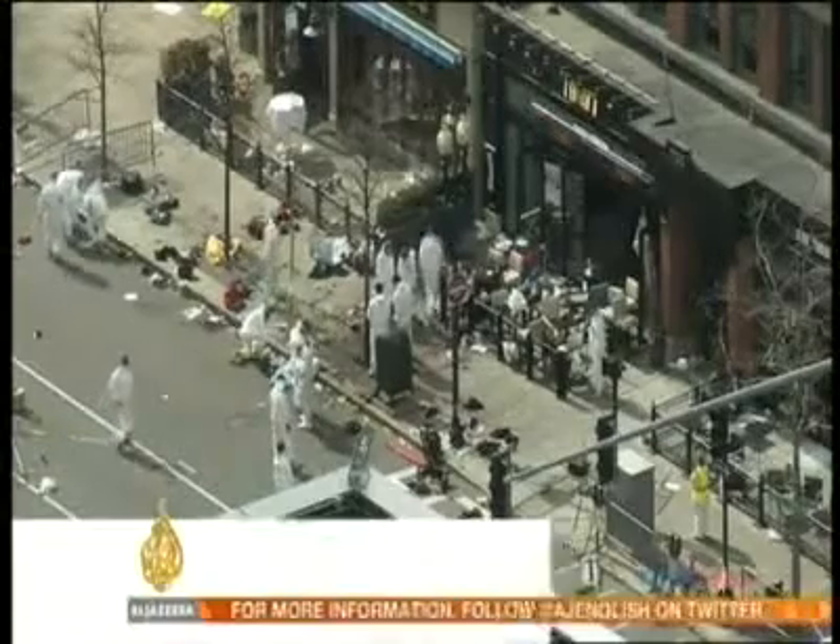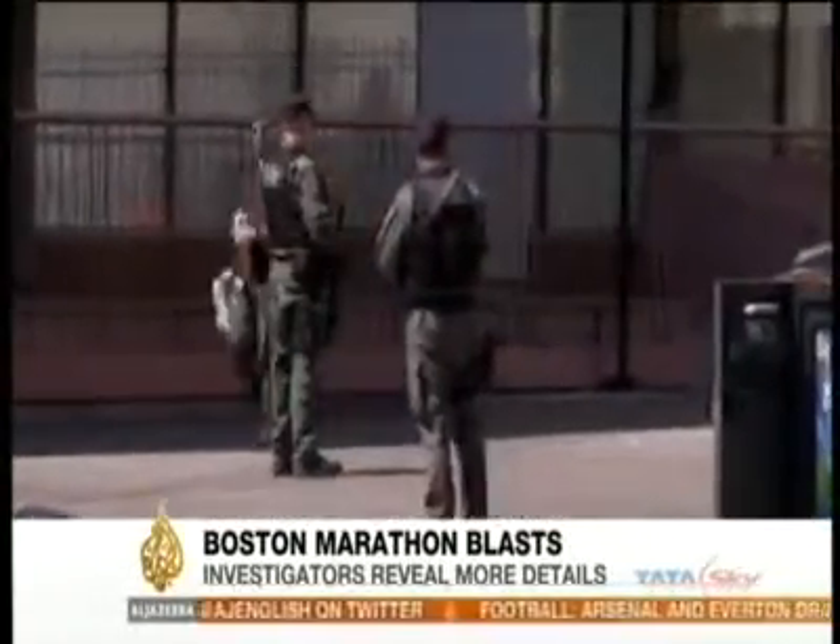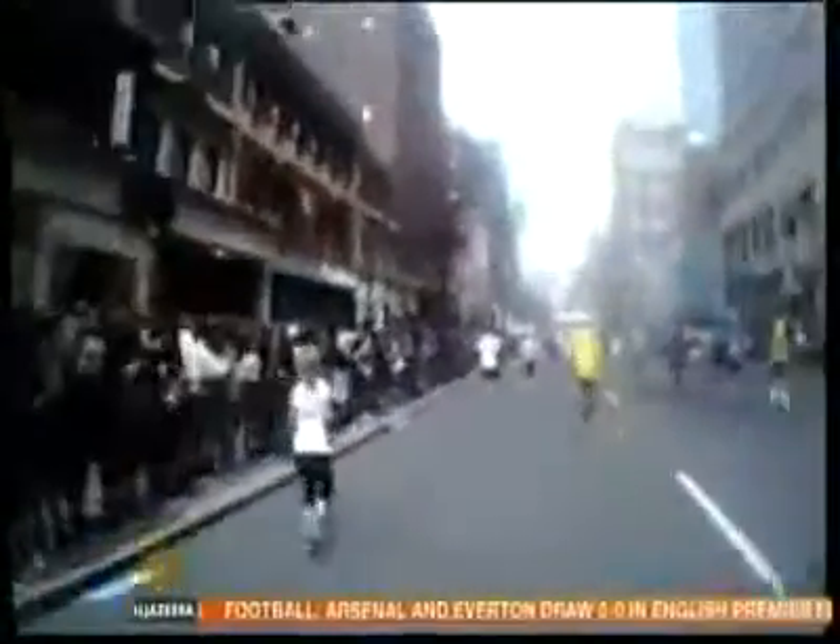Forensic teams have spent hours combing the bomb site looking for something, anything, that might be significant. This is a runner's eye view of the Boston Marathon, the finish line in sight, and then this.